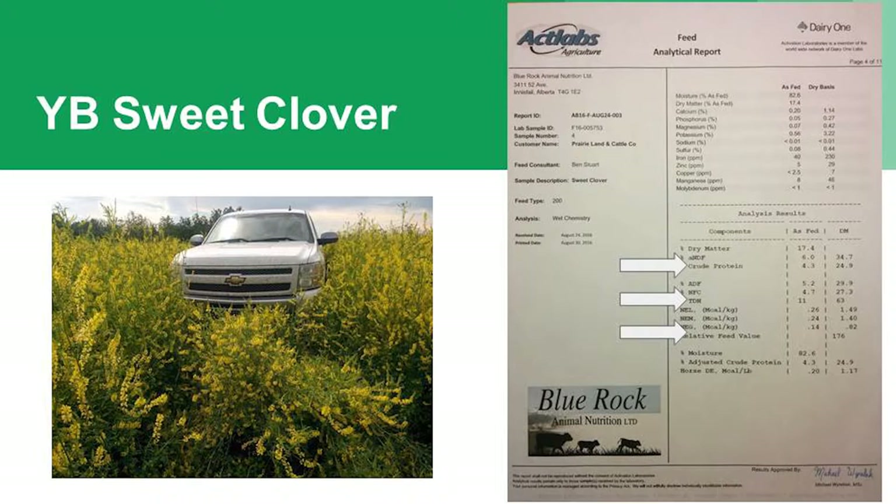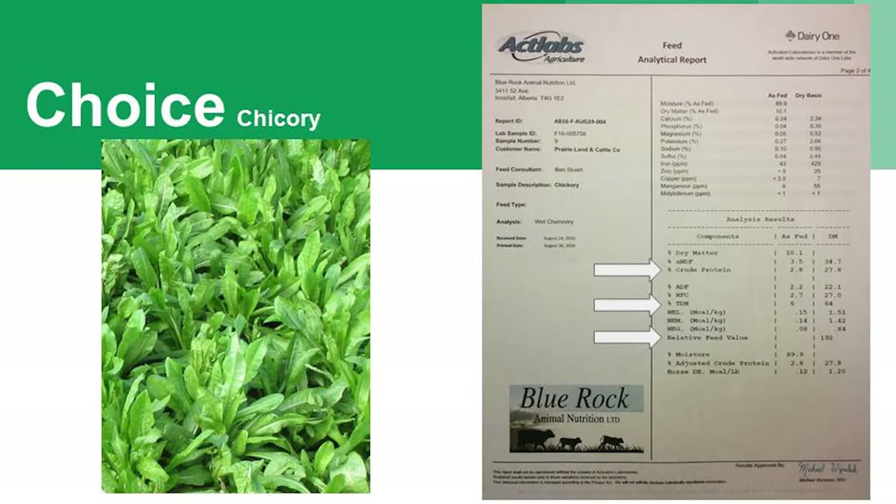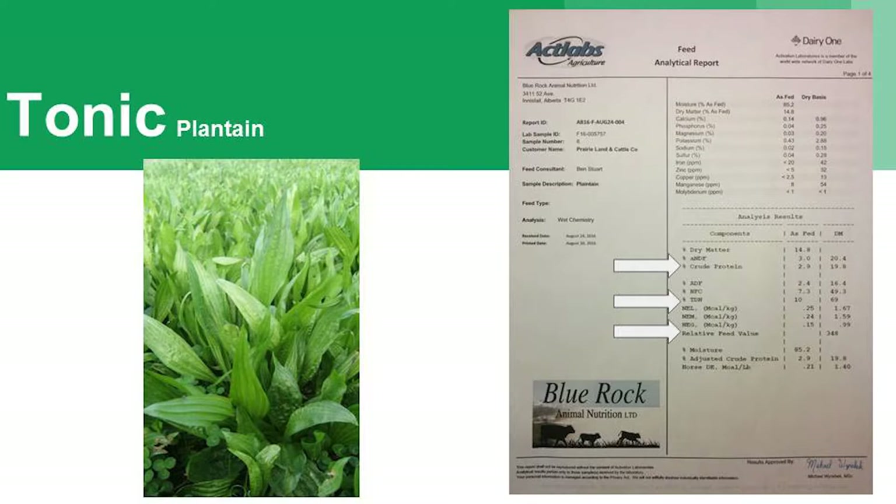Some sweet clover: crude protein 24.9, TDN 63, relative feed value 176. And here's some chicory — we've just started using chicory in the blends. We're waiting to see how their winter survivability is. These are used a lot in dairy systems in New Zealand, getting really good production. Crude protein 27, TDN 64, relative feed value 192. Tonic plantain is another one — both chicory and plantain have been growing for forage production. There are native chicories and plantains out there too. Crude protein 19.8, TDN 69, relative feed value 348.